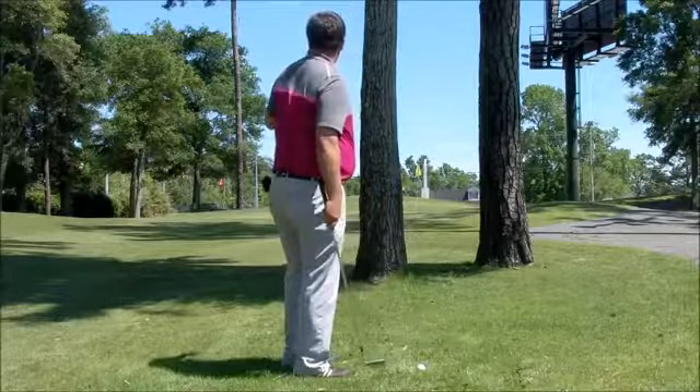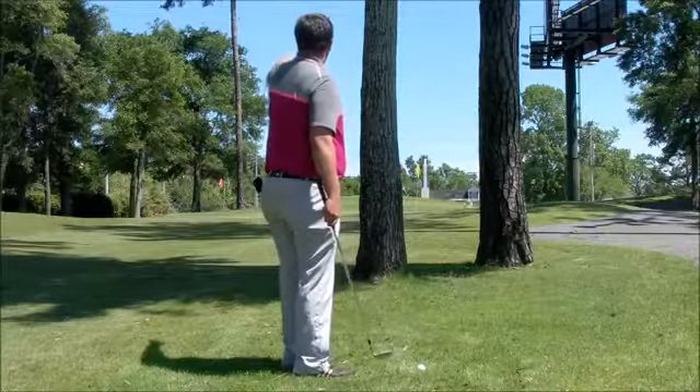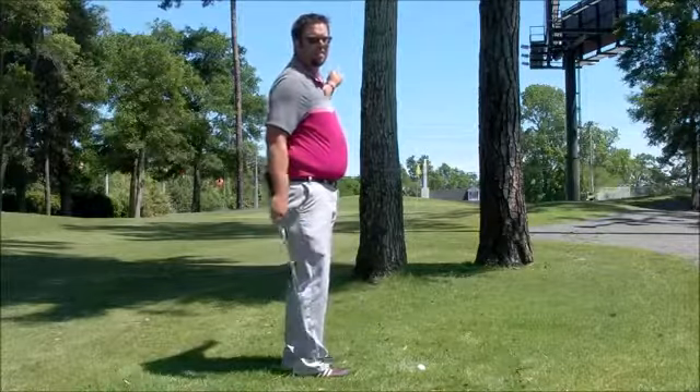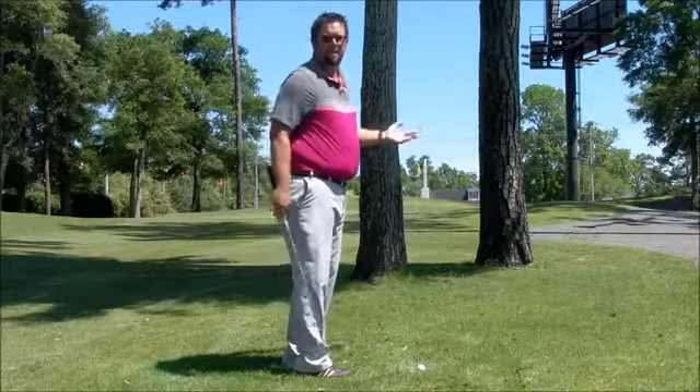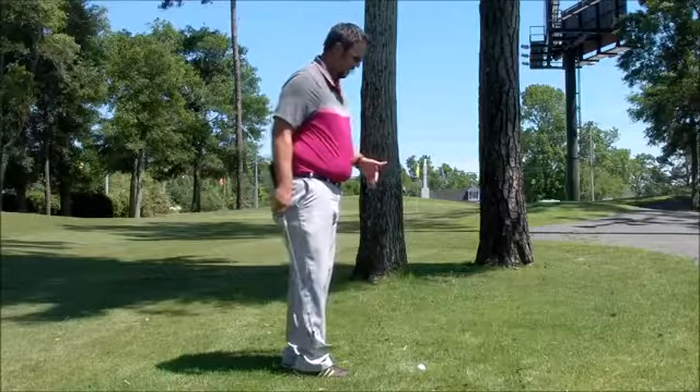I can do one of two things. I can play a gamble type shot, be a little risky, and try and go in between these two trees and put it up very close to the flag. Or I could play the safe route, play it out to the left, make sure I'm somewhere on the green or around the green, and get up and down from there, or hopefully make that long putt and salvage a par.